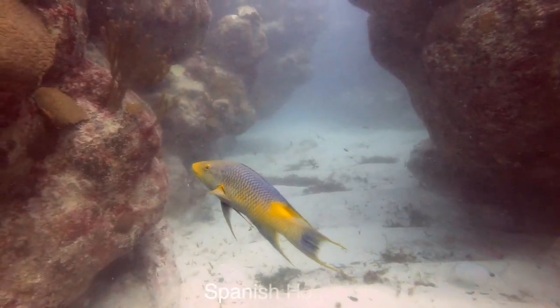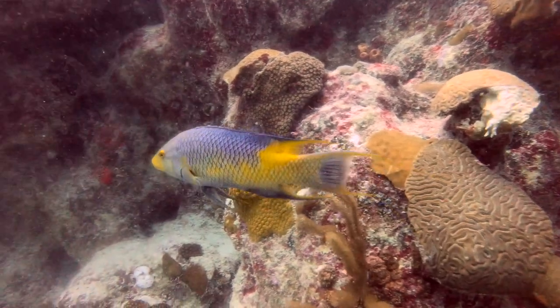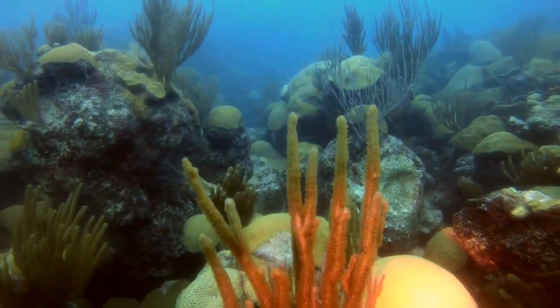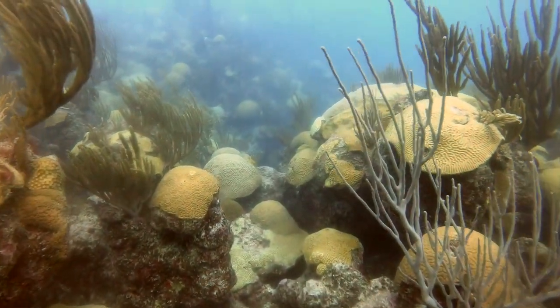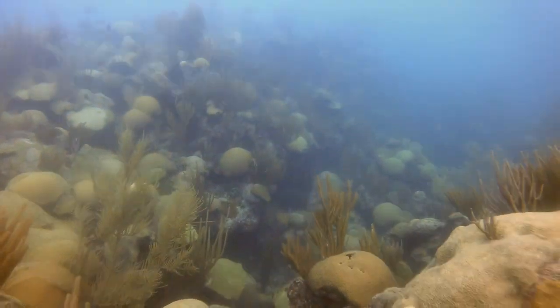Looking along here, we have a Spanish hogfish just coming up — one of the bigger ones I've seen — just cruising along the reef, quite happy and pleasant. We're starting to work our way back towards shore, taking a north-westerly direction back into John Smith's Bay, and you can see the coral is looking really healthy and in good condition.